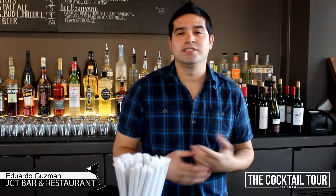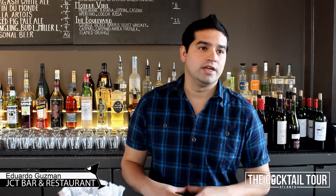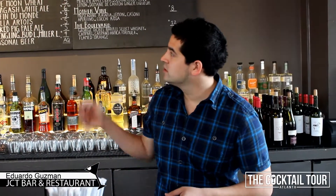I'm Eduardo Guzman. Right now we're at JCT Kitchen and Bar — this is the upstairs bar. It's a completely different vibe than the restaurant. Different wine lists, different beer lists as well.